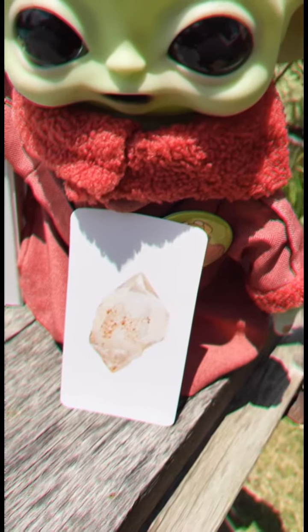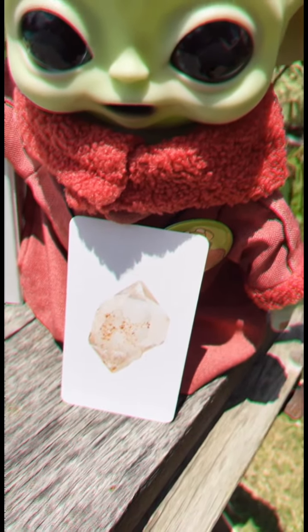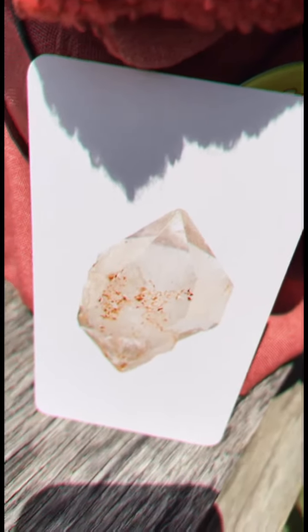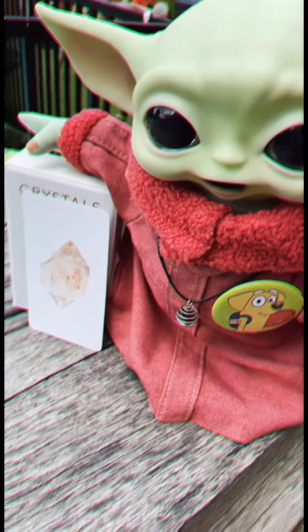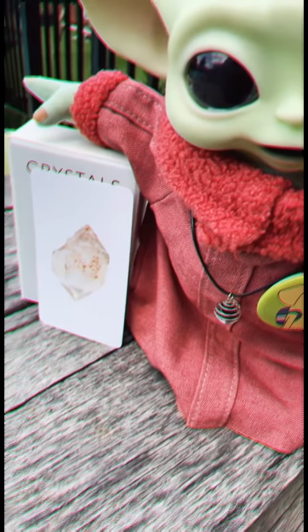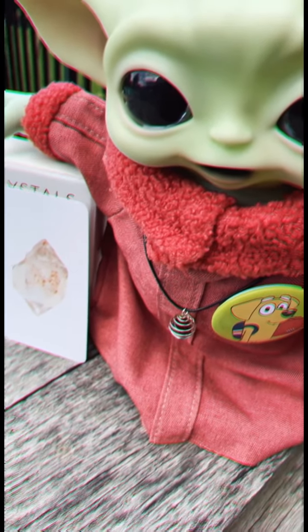Look how pretty this stone is. It is called a Herkimer Diamond. It's not a real diamond, but it looks so close. The Herkimer Diamond is actually found in New York, and it is a clear quartz that is extra hard and durable.